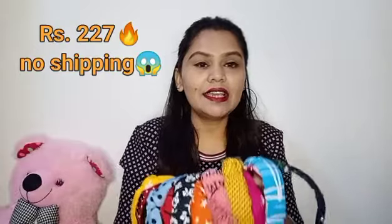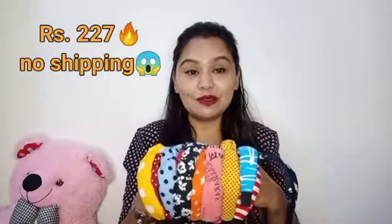This set of 12 pieces I got for just 227 rupees. You can imagine — if we buy one piece it is around 50 rupees in the market, so 12 pieces for 227 rupees without any delivery charges. I just got it from Flipkart and I cannot be more happy.